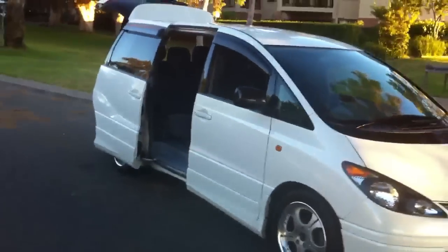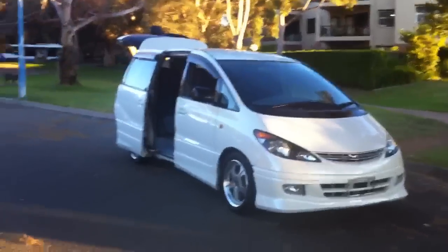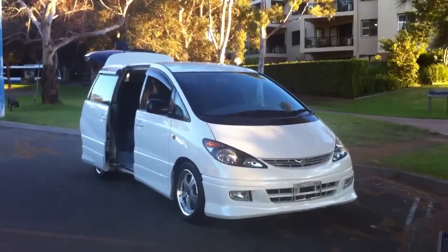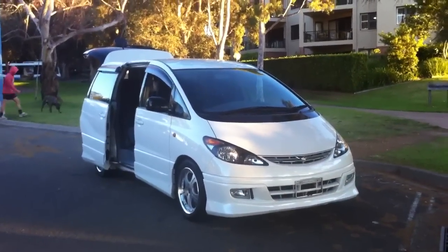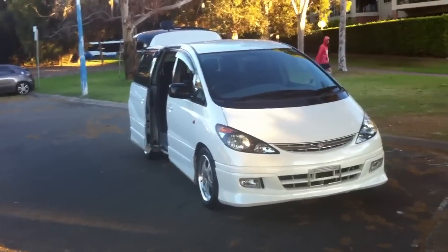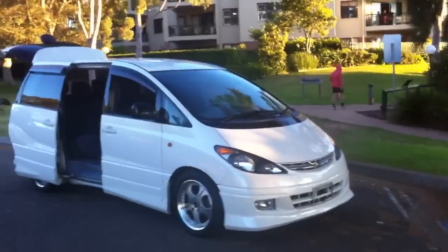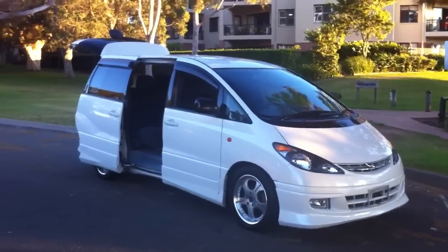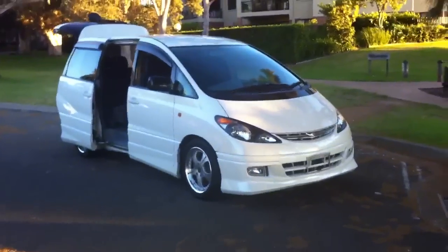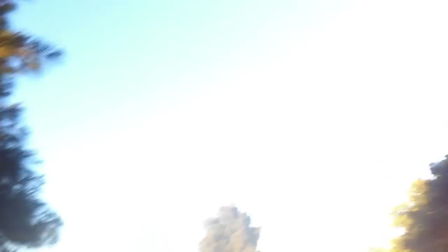Alright, I'll end this video. Thanks very much for watching. If you'd like the look of this car please give us a call. If you'd like to give me a ring directly on my mobile number, it's 0416 285 triple 3. Thanks for watching, signing off.